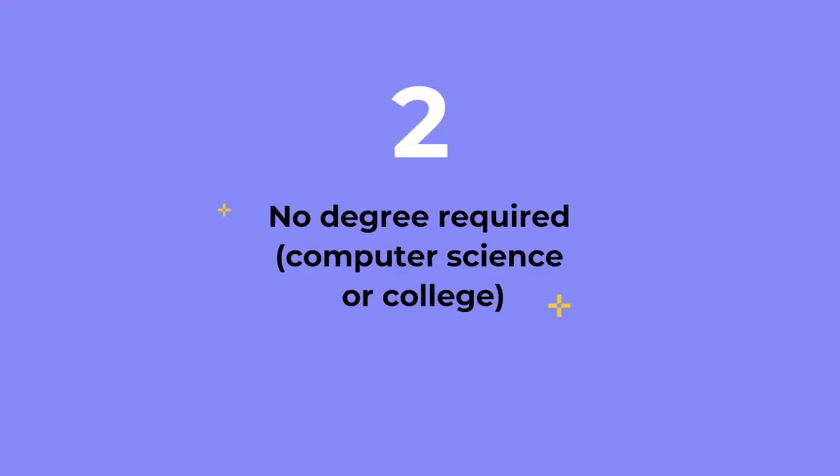Reason number two: there is no degree required to become a front-end developer. Although computer science programs might teach HTML and CSS, that's not really what those programs are about — they focus on skills and theory that are pretty far from what front-end developers deal with day-to-day. It is very rare to find a front-end development job that requires a computer science degree. What is required is that you demonstrate your skills through a portfolio of work samples and projects showcasing your HTML, CSS, and JavaScript abilities.